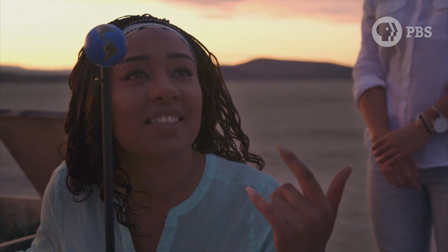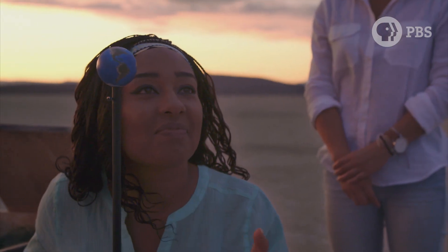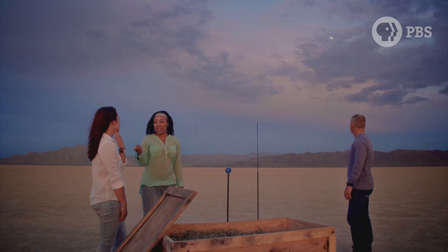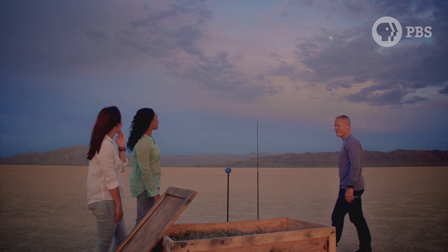Closer. A little closer. I say that's it. So you were right — the Moon is pretty far from the Earth. A lot farther than we thought.